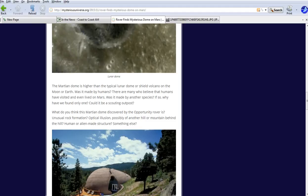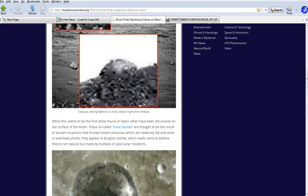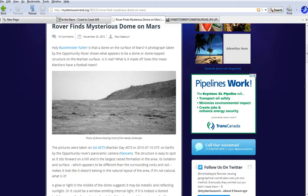Could it be a scouting outpost? Could be. What do you think this Martian dome discovered by the Opportunity rover is? An unusual rock formation? No. An optical illusion? No. It's pretty typical of the artifacts I've seen.